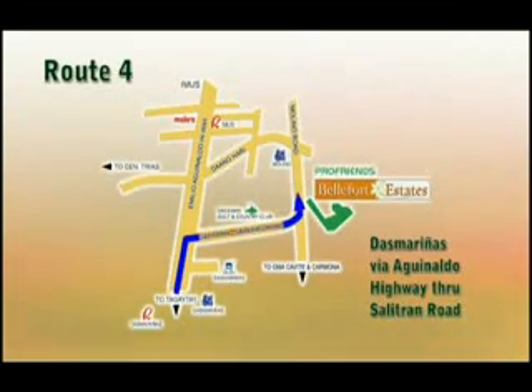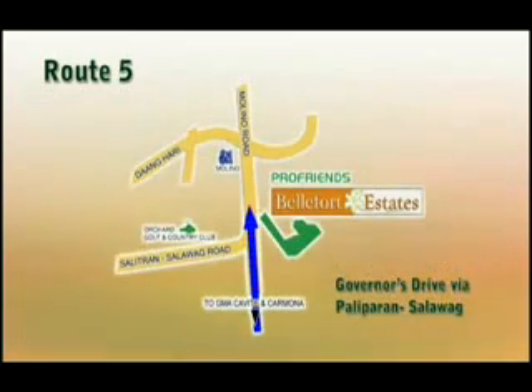Route 4: Dasmariñas via Aguinaldo Highway through Salitram Road. Route 5: Governor's Drive via Paliparan, Salawak.